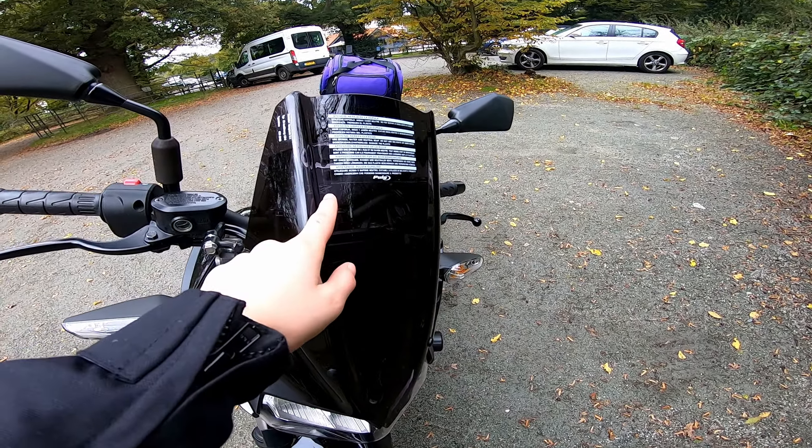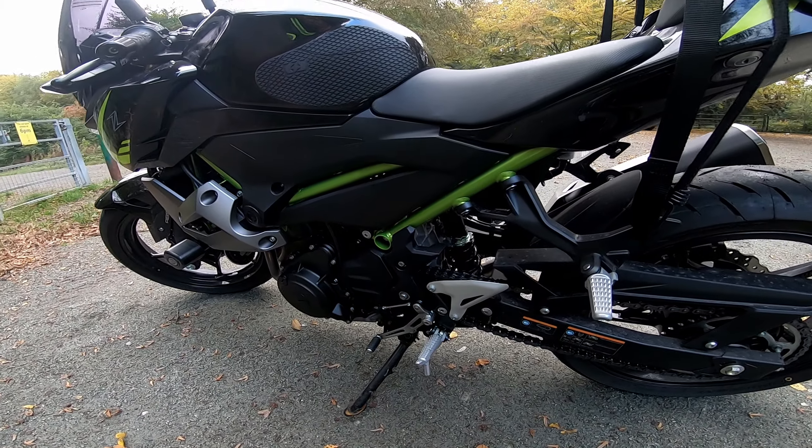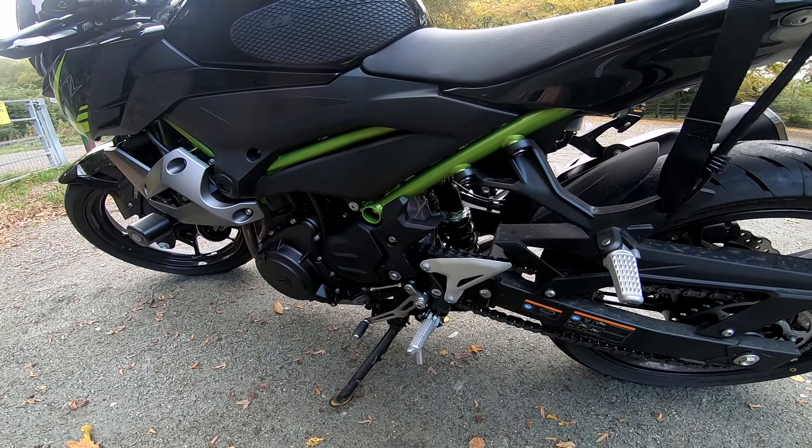I did have Kawasaki lower the bike by 40mm, or 1.6 inches. At stock height I could tiptoe, but I just liked it a bit lower so I'd have more grip on my feet — especially when reversing the bike. It really helps to have that extra bit of traction.